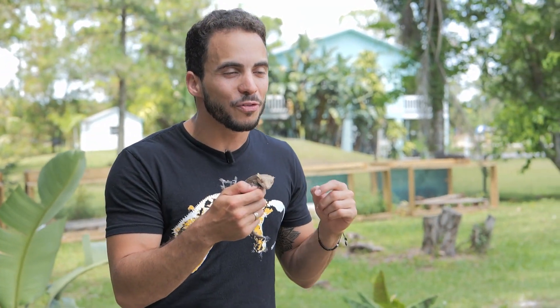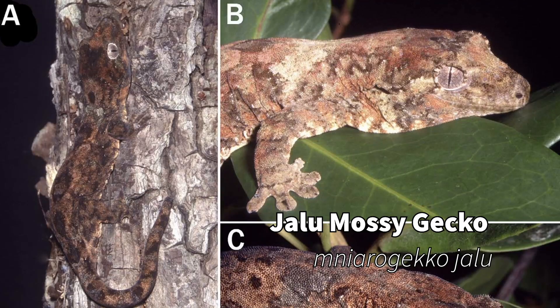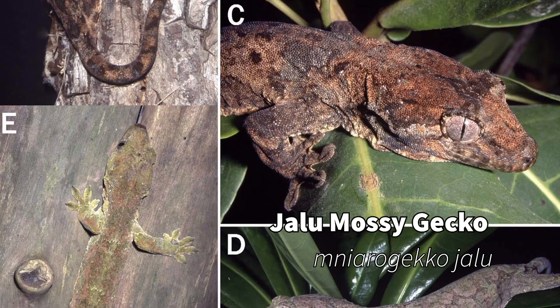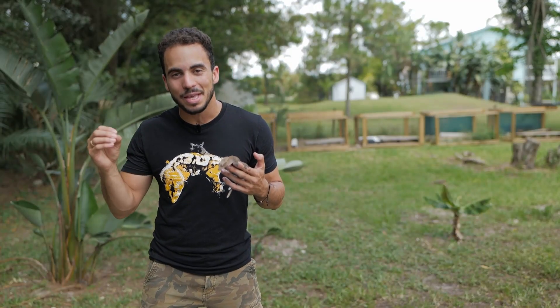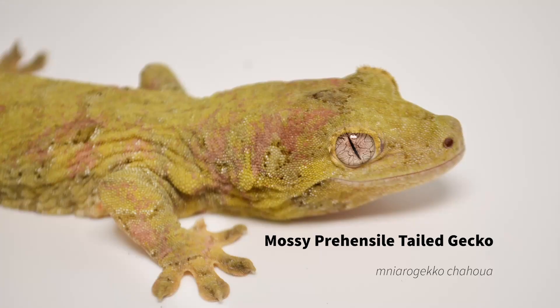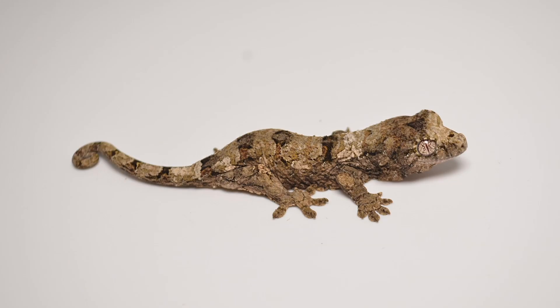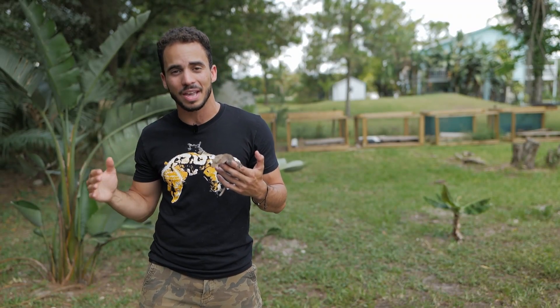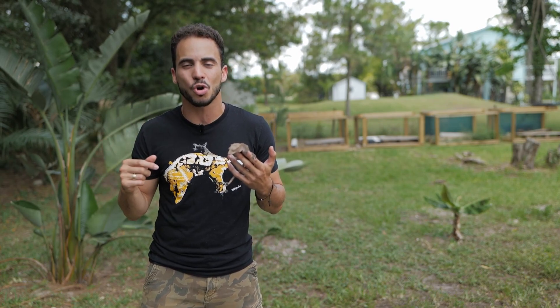One cool thing about Correlophus balapensis is that they actually live alongside the Eurydactyloides agricolae, which everybody loves — those tiny little geckos — and the Mniarogekko chahoua jalu. Now if you weren't aware, Mniarogekko jalu is actually a different species of mossy prehensile-tailed gecko. We all know the Mniarogekko chahoua which comes in Pine Island and mainland, but the jalu is a completely different species, kind of like the balapensis, and they are almost identical to the mainland chahoua.